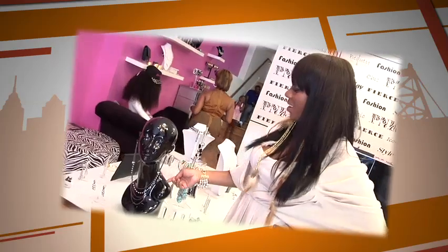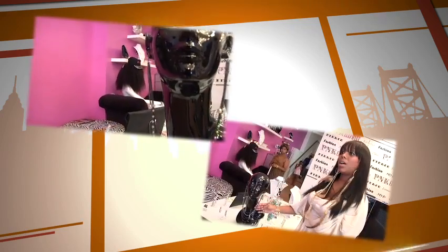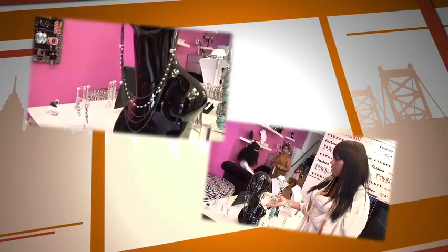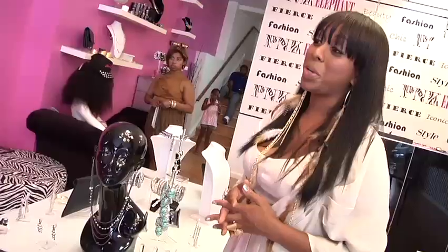Sasha is wearing a pair of earrings and it actually doubles as a necklace. They retail for $20, and when you wear this you don't need a necklace on. It's the perfect thing because it's earrings and a necklace all in one.